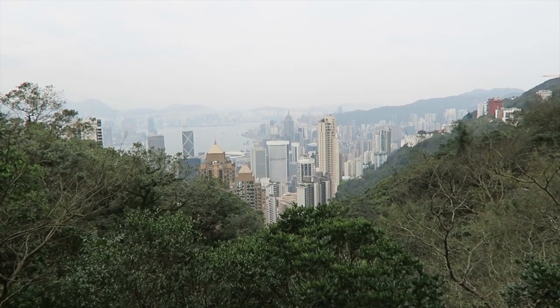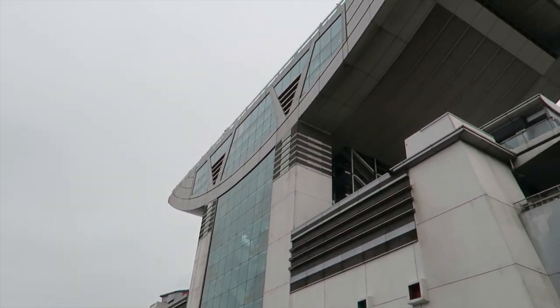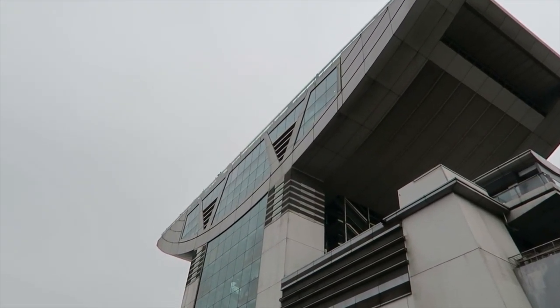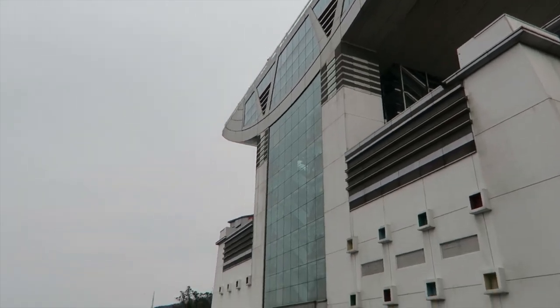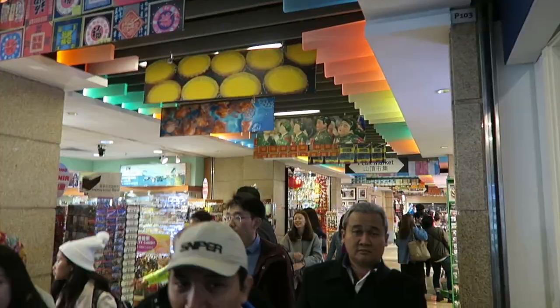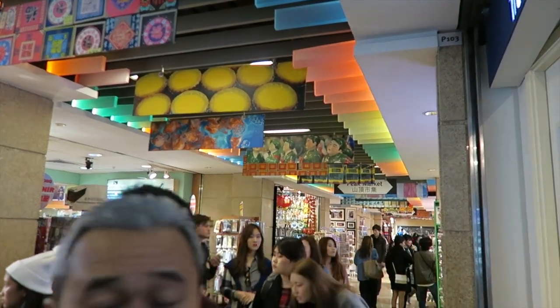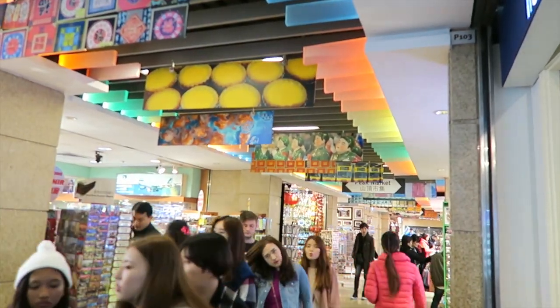We're nearly at the top and this is the view. There are people up on the observation deck. It's a really nice day today. Here's a little zoomed-in view. It's the last day and I finally found postcards — I found them at the peak market.